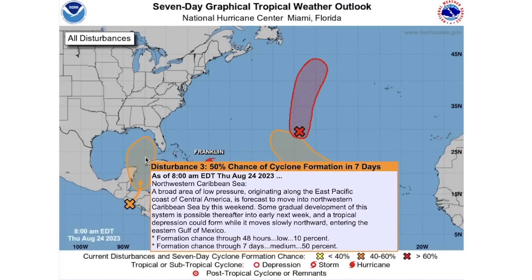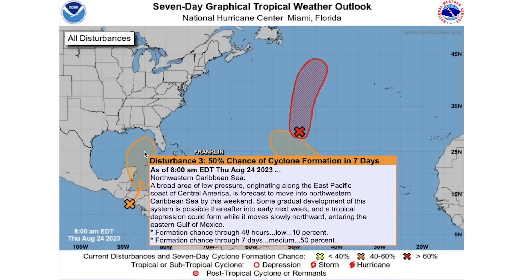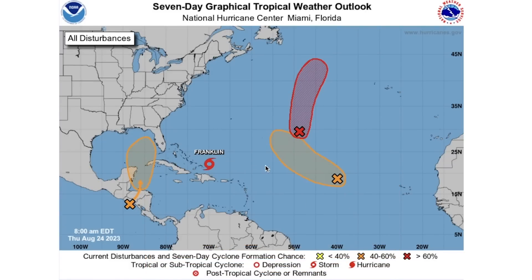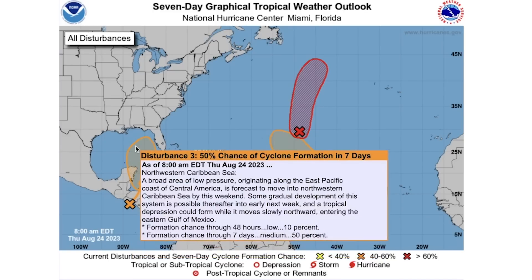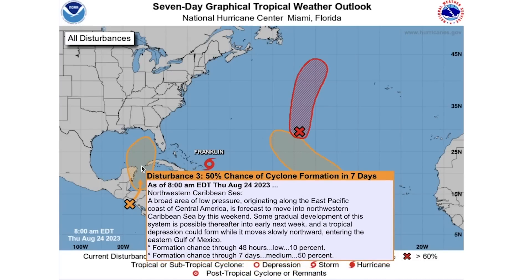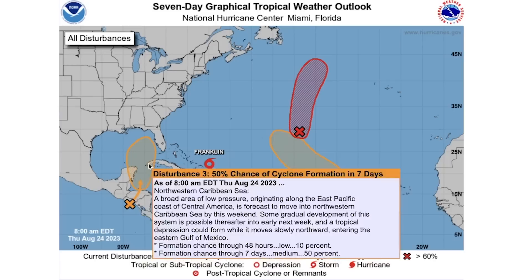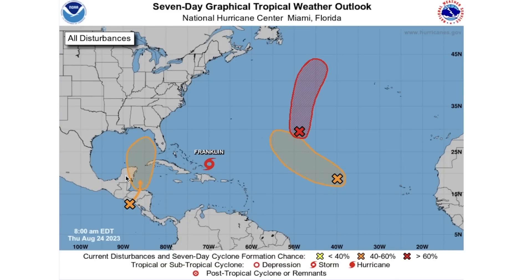There is a 50% chance of development through the next seven days here in the southern Caribbean into the Gulf of Mexico. Over the next two days there is only a 10% chance, so development is not expected likely within the next two days — but there is a coin-flip chance over the next seven days, primarily in the final five days of that period. This system will be crossing probably between Cuba and the Yucatan Peninsula, and any land interaction will hinder some development.